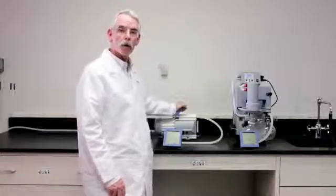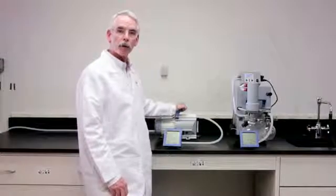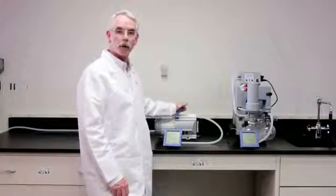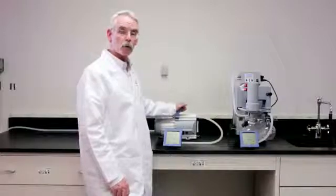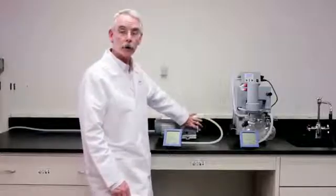Our second pump is the MD-1C. This is a compact little workhorse pump with a 5-inch by 10-inch footprint that will deliver 2-millibar vacuum. That's 1.5 torr, 29.86 inches of mercury. We'll turn that one on.